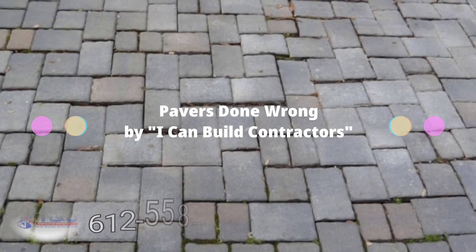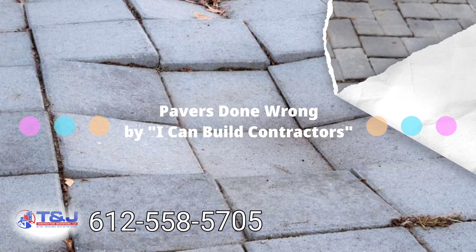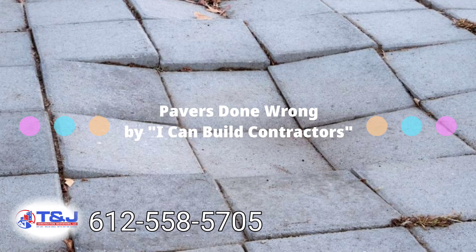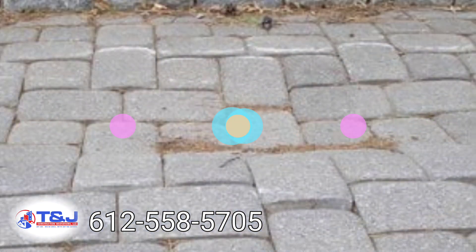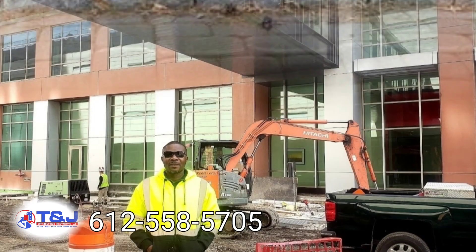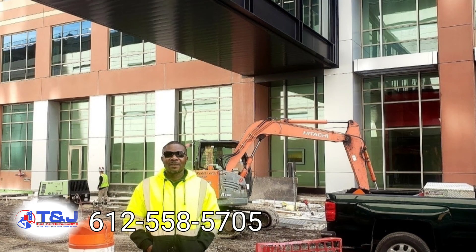Welcome back family, welcome back to TNJ Construction. These are some bad pavers that we had to go around to fix. If you are looking at doing your yard work or landscaping in Liberia, definitely contact TNJ Construction. We are doing it here for the big guys, we can definitely do it for you.